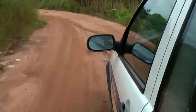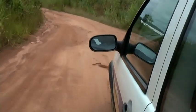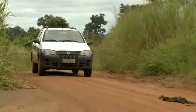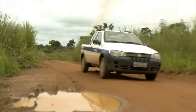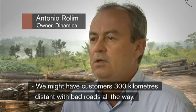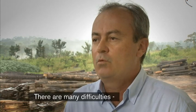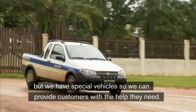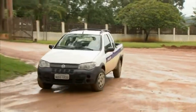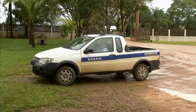This is where Volvo's representatives come in. Customers must know there's quick access to service and spare parts, even if regions and distances are large — often with bad roads as the only choice. Customers shouldn't have to worry about where they're located. Access to service and spare parts is important everywhere.